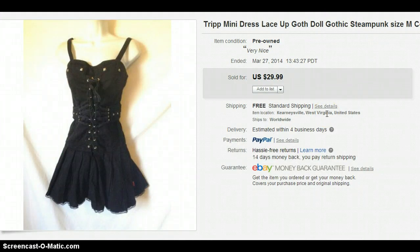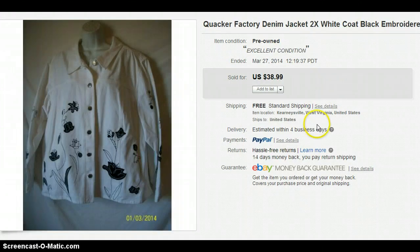This is a Trip dress. Trip is a gothic, punk style — I don't even know what to call it. But anytime I see a Trip brand item, I buy it and it always sells really fast for me. It sold for $29.99 and it was a size medium.